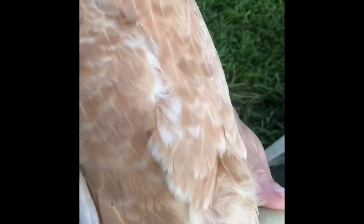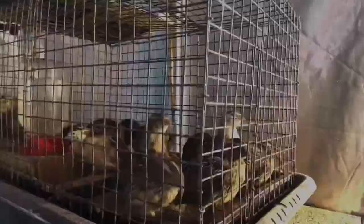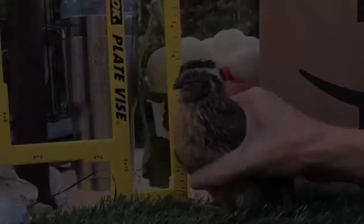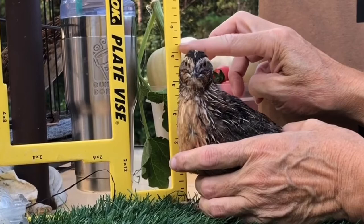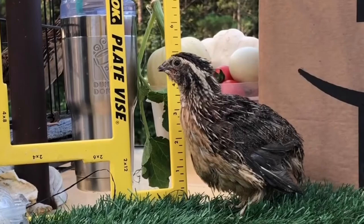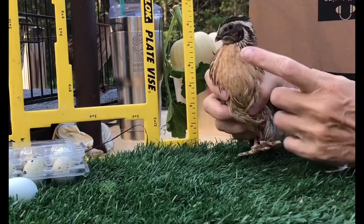This is a four-week-old quail — this is one that was in my shed. This is the five-inch mark right here, and the body stands about four inches. This one appears to be a boy because it doesn't have spots on its chest; it has this pretty orangey-brown color. So this is a boy.